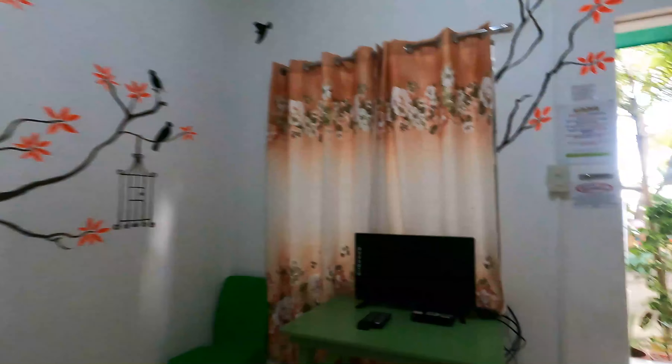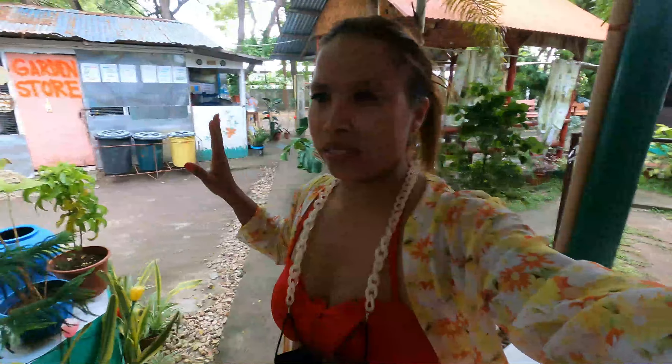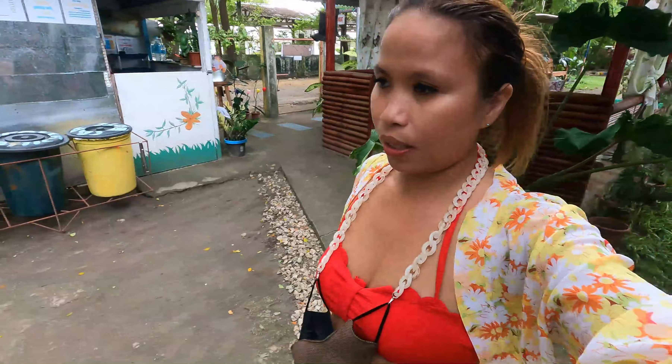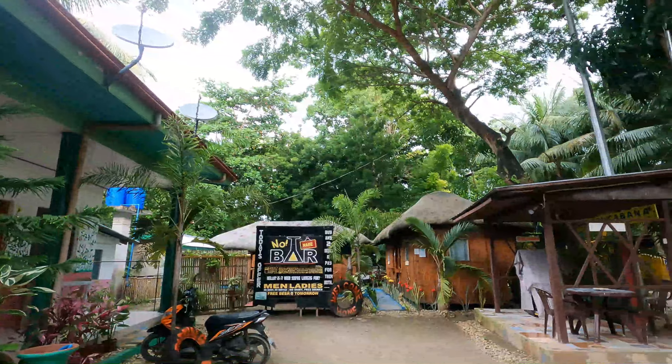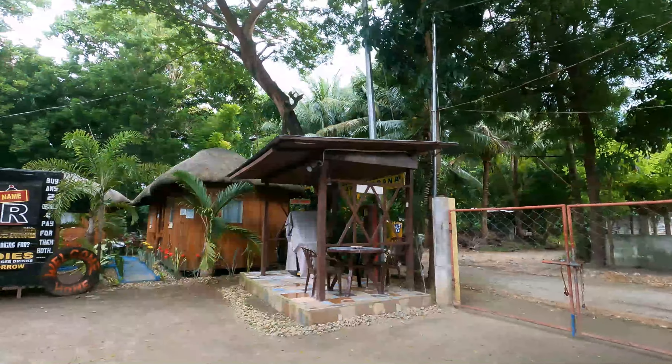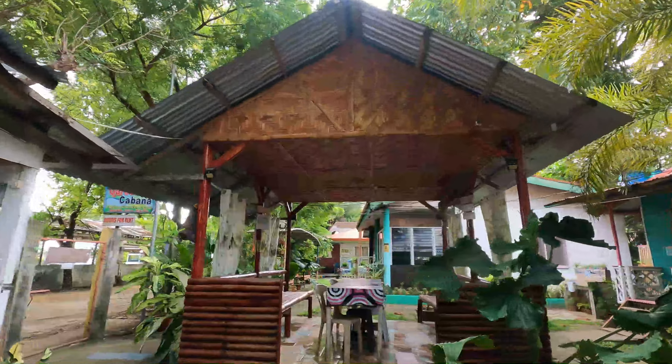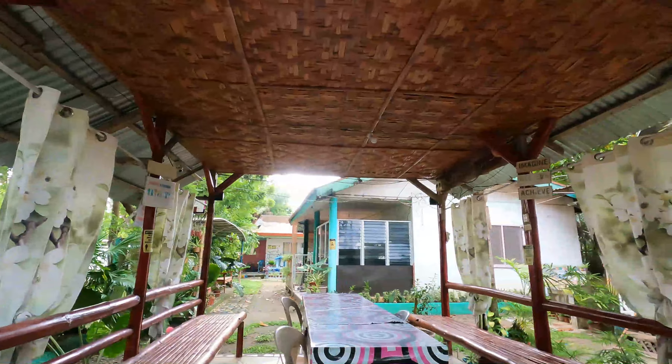All the aircon rooms here are similar, and I'll put the price list below. This place is just a few meters away from the beach, so if you want an affordable, nice place with good ambience, check this out. You'll be surrounded by trees, the road is nearby for easy access, and there's also a meeting hall where you can sit and hang out with friends.